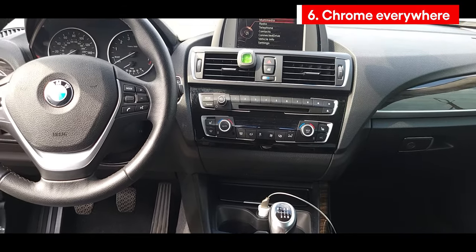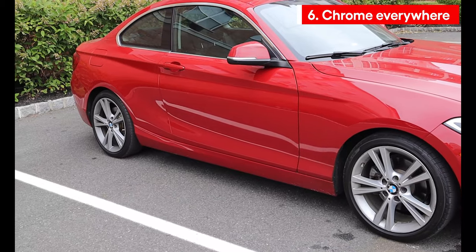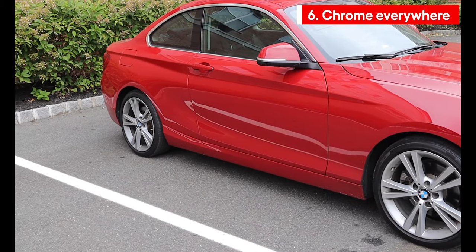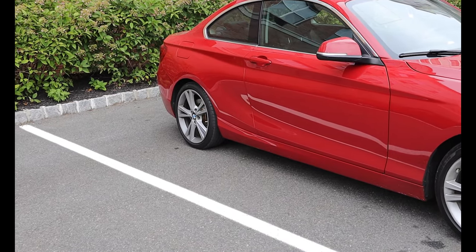The last thing on my list, and it's really bothering me, is the chrome finish all around. If you look at the interior, there are so many chrome materials. Outside — don't even get me started. The wheels are all chrome, the trims around the windows and doors are all chrome, and it's just driving me crazy. Thank you everyone for watching — until next time, stay safe, see you in the next one.